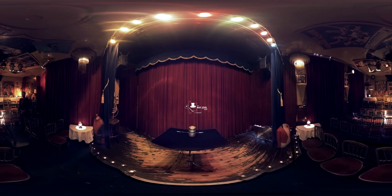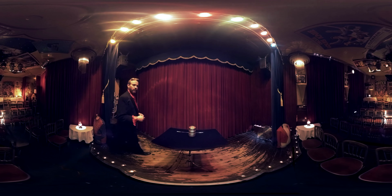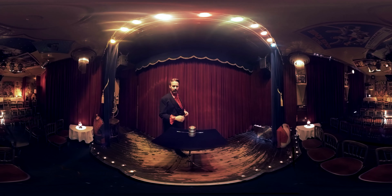Hey, hello! Welcome at Theater Casablanca here in Amsterdam at the Zeedijk. My name is Ray Joël, and today I want to show you something about this symbol — sacred geometry — the Flower of Life, taught through a classic of magic.